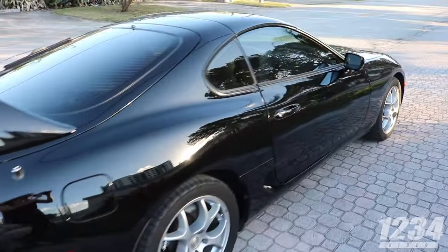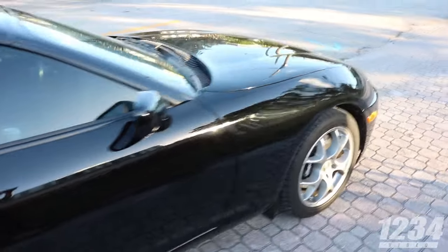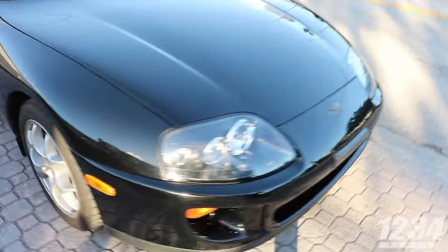Nice Supra. So what kind of power are you running? It's a BPU Supra. Got intake, exhaust, fuel defender and up the boost a little bit, running street tires. Sweet.